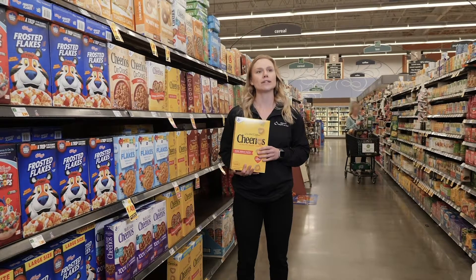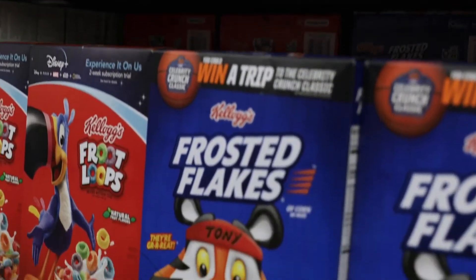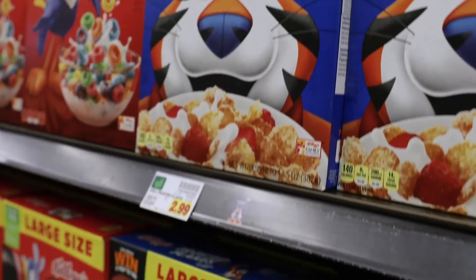We're here in the cereal aisle. What do you think about when you're walking through this aisle? You'll notice tons of color, tons of marketing, tons of cartoons on the cereal boxes, but try not to let that determine your purchase.